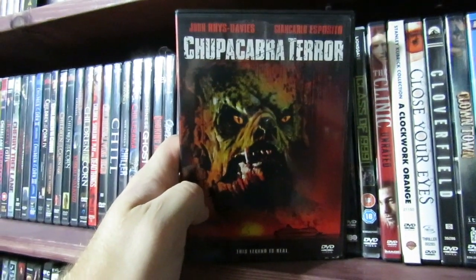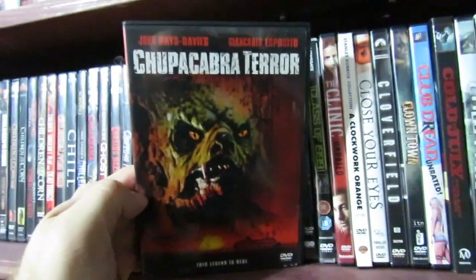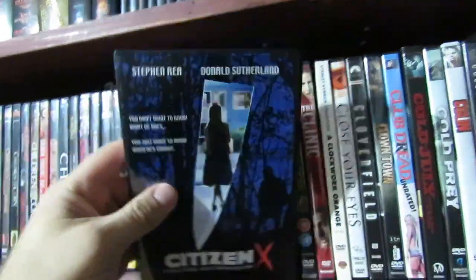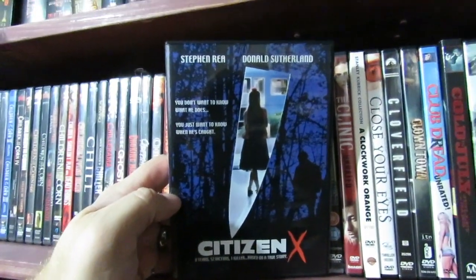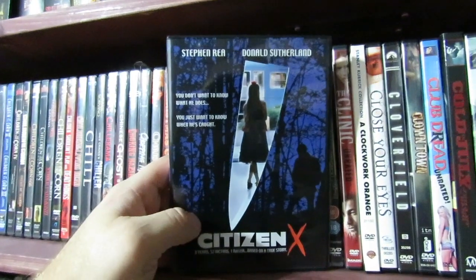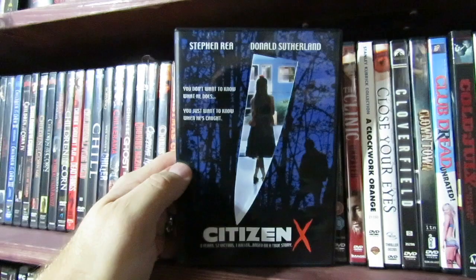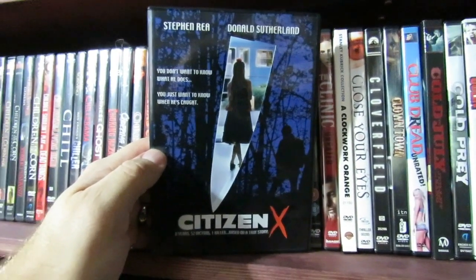Chupacabra — I just got this one and I still haven't watched it yet. Citizen X — man, I love this movie. This is a great television horror film based on this real-life Russian serial killer — his name escapes me right now — with Stephen Rea and Donald Sutherland. It's just a brutal story. This guy killed a lot of people — eight years, 52 victims. He was a messed up dude. Good story though.